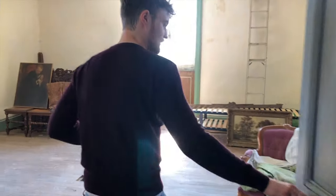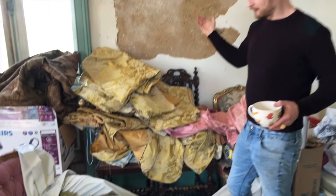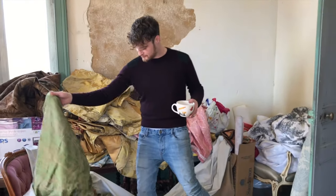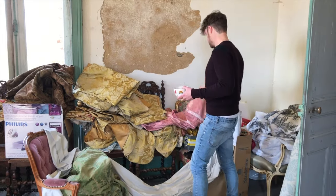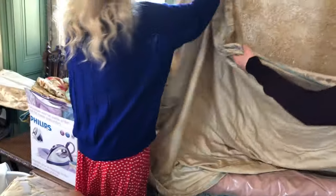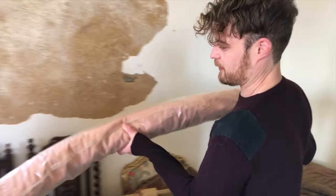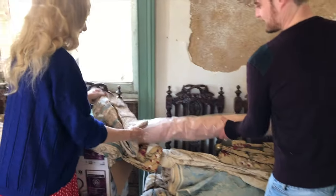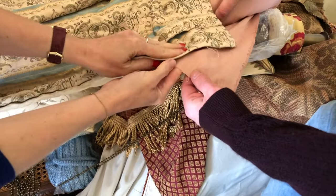We found the mothership of fabric — piles of it, lots of gold and pinks. I can't believe you just have this lying around in the attic here. Do you think we can use this for the bed? Yes! Look at this — oh, it's perfect. That's absolutely perfect as the lining. Yeah, that's nice actually.